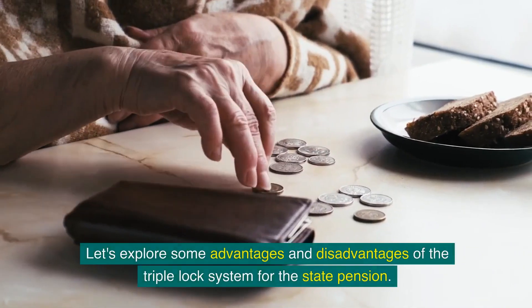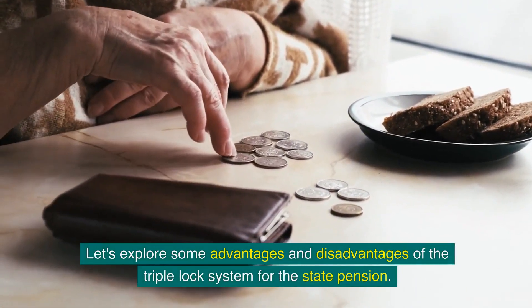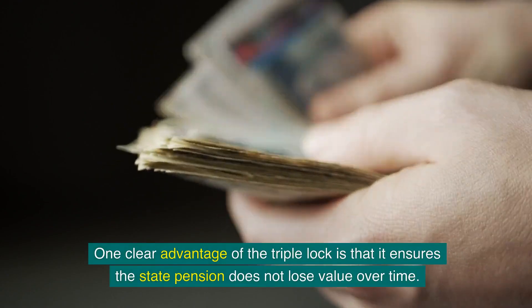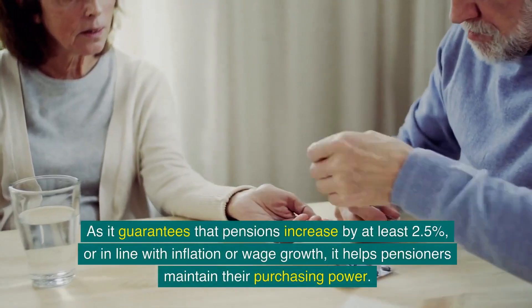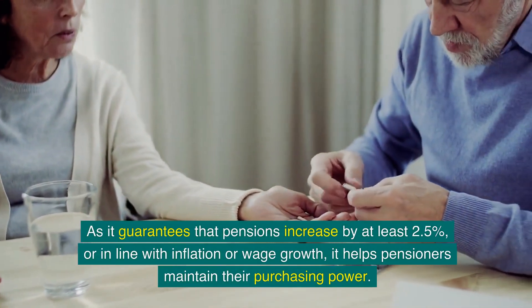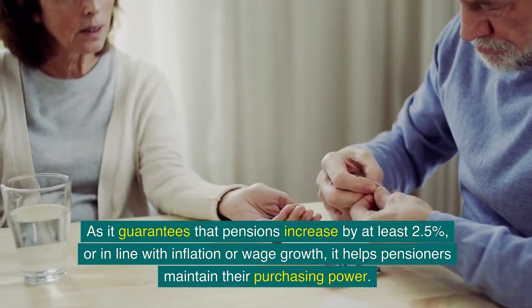Let's explore some advantages and disadvantages of the triple lock system for the state pension. One clear advantage is that it ensures the state pension does not lose value over time. As it guarantees that pensions increase by at least 2.5%, or in line with inflation or wage growth, it helps pensioners maintain their purchasing power.